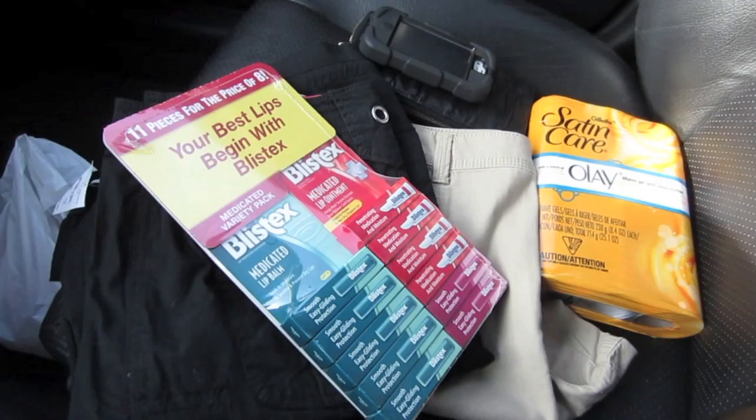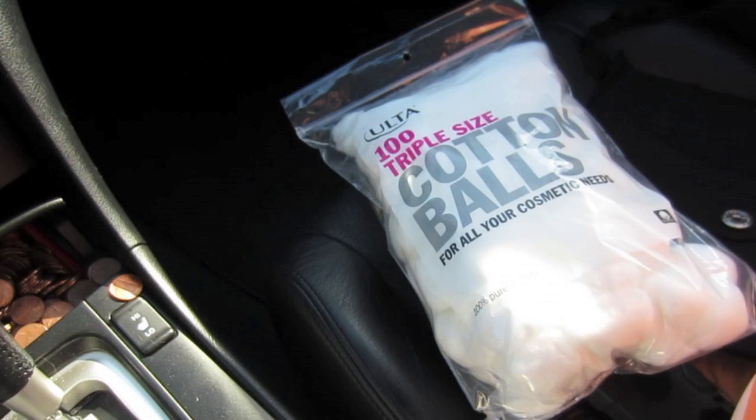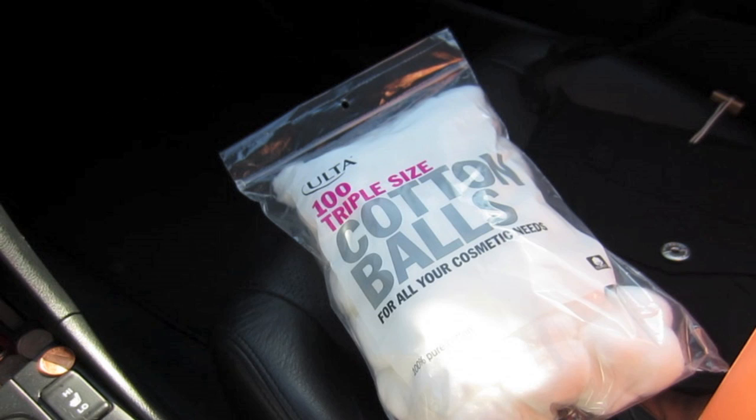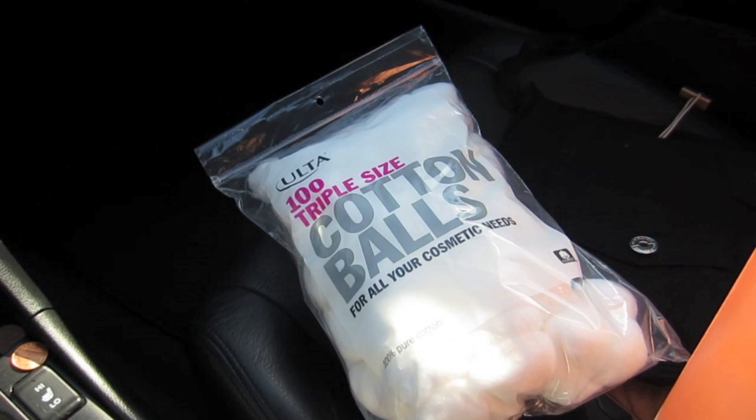So no cotton balls but we got a couple other things and we did not go crazy — I didn't get any candy, yay me! I ended up getting cotton balls — triple size — somewhere else. I also returned those two alpha hydroxy products from my Ulsa haul for the store opening. I've got some skincare from QVC I want to try so I figured I'd return those and get an eye cream I've been wanting to try.